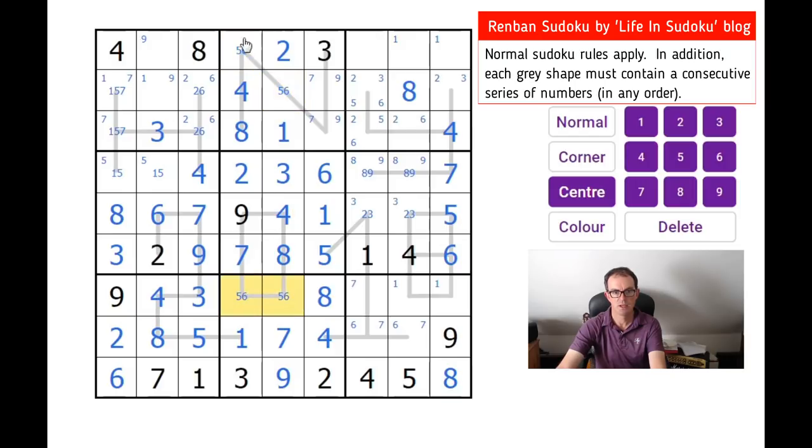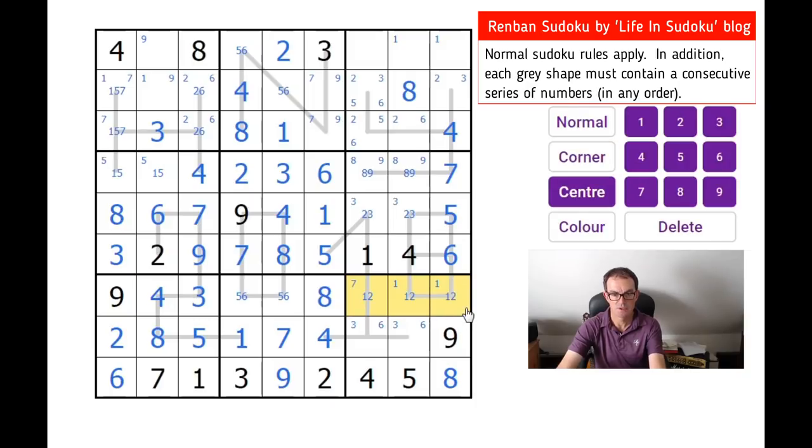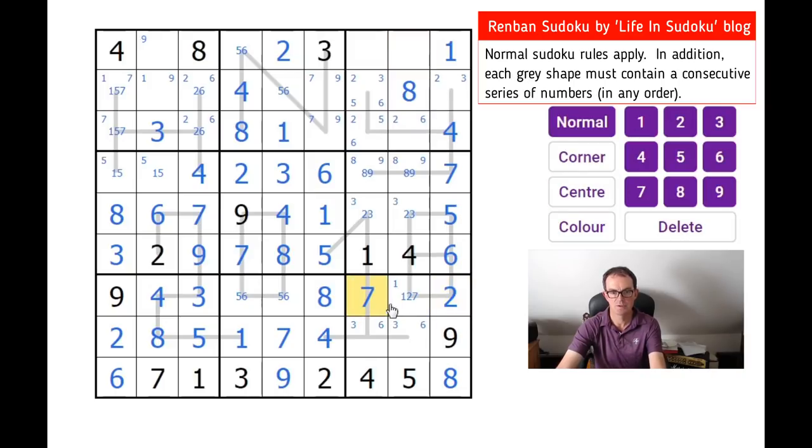Sort of a skyscraper there with fives and sixes — for those of you who like your advanced techniques. Now we need one, two and seven along here. That means there is no seven in either of those squares, obviously, so there must be a three down here. Two and seven here. This is a one — there's a two-three here. This is just an eight. That results in this square here being a two, which gives us a seven and a one. This square now must be a three.